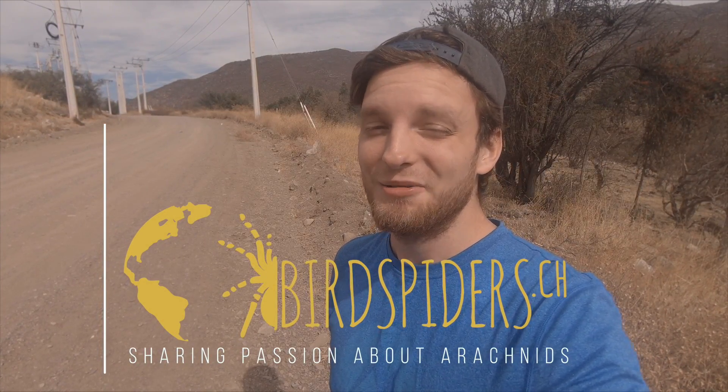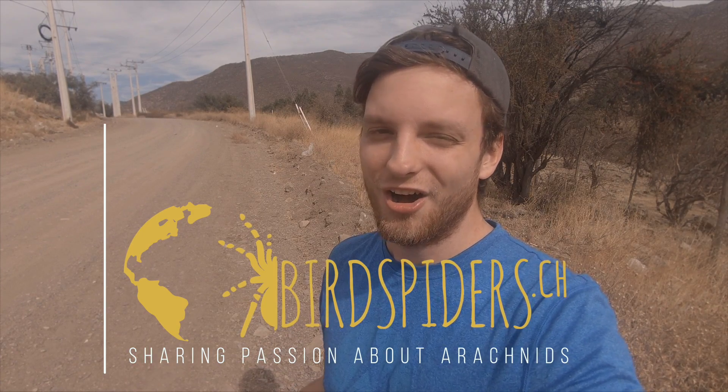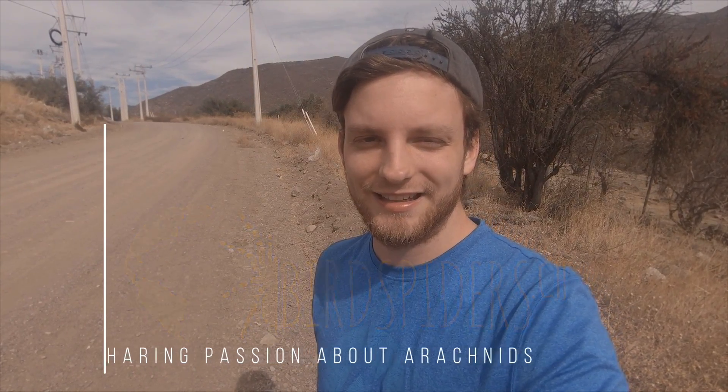Hey guys, welcome back to another episode from Tarantulas in the Wild. My name is Martin and I'm from Bird Spider CH. In this episode we have some special news coming. We're just on our way to the airport in Santiago de Chile to wrap up this trip here in Chile, but we thought we'd get some more drone shots first.